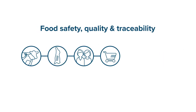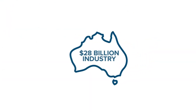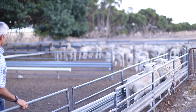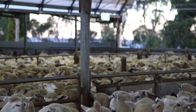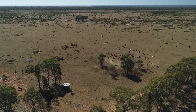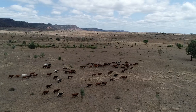Food safety, quality and traceability are a big deal for red meat consumers. They're key to the success of our $28 billion industry. Providing that customer assurance is easy for Australian livestock producers, thanks to our world-leading integrity system. Here's how you can do your part to protect our industry's reputation and competitive advantage.